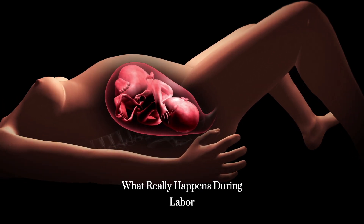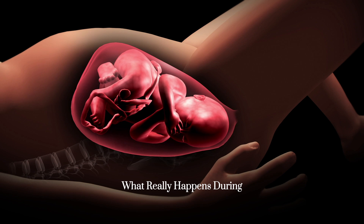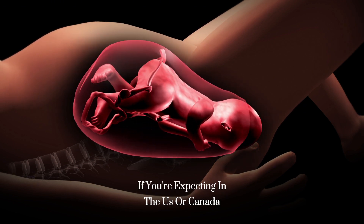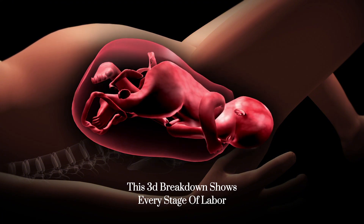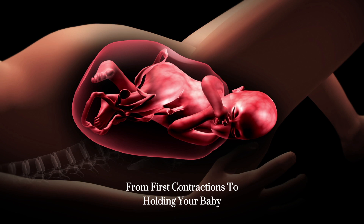What really happens during labor: a complete 3D birth guide for American moms. If you're expecting in the US or Canada, this 3D breakdown shows every stage of labor, from first contractions to holding your baby.